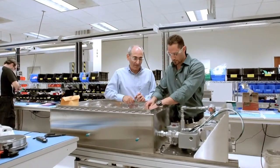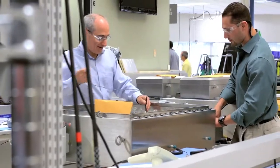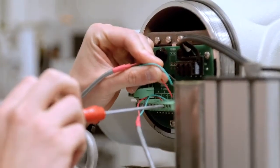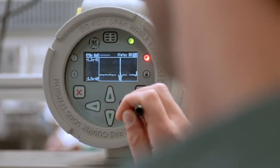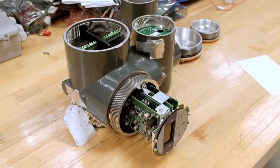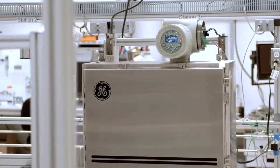When our customers buy an Aurora Trace, they're not just buying a physical piece of hardware — they're buying all of the engineering and testing that goes behind it. The team has really developed a product that is beyond the boundaries of what's ever been done before.